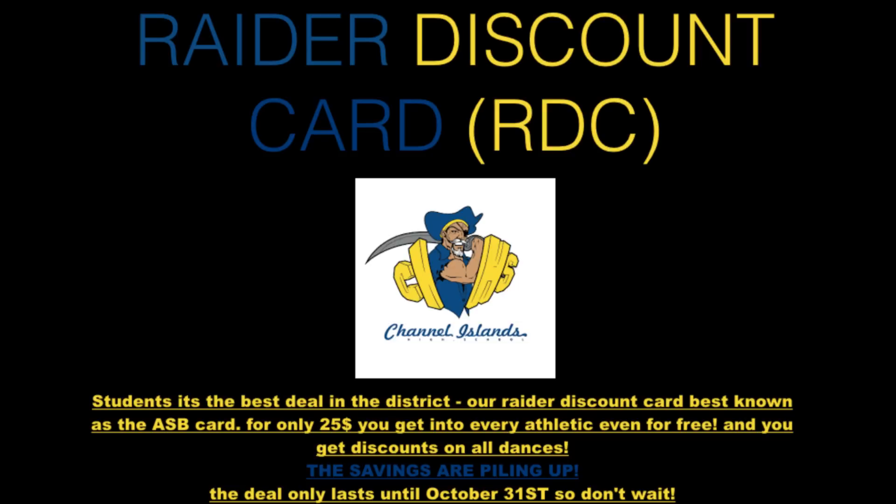Purchase yours today at the student store window. Attention seniors, don't be left out of the yearbook. Yearbook deadlines are approaching. The deadline to be photographed to be in the yearbook is October 19th. The monarch will choose the photo for you. Please call 805-843-4111 if you have any questions.